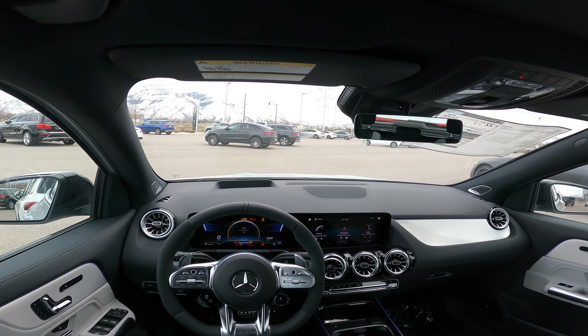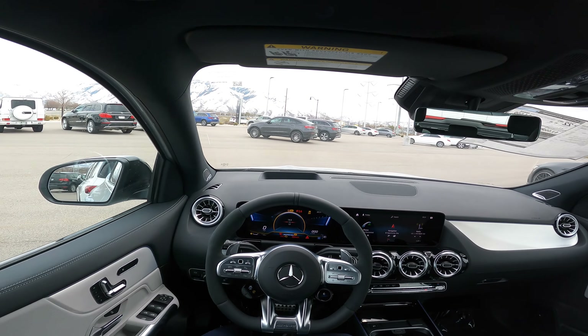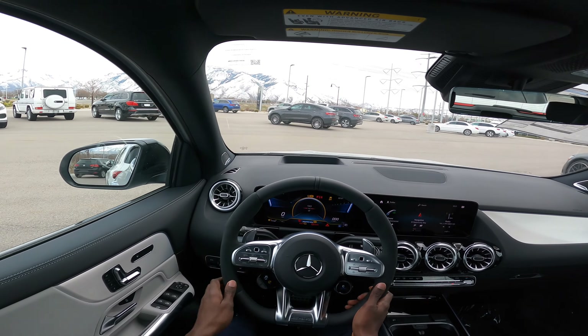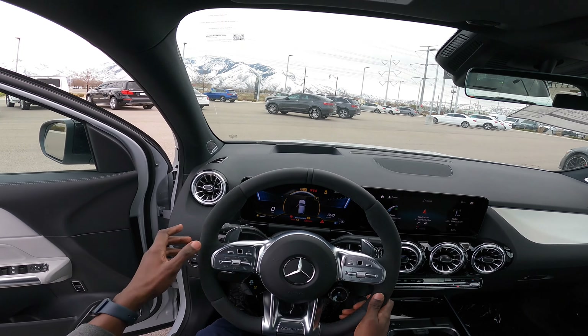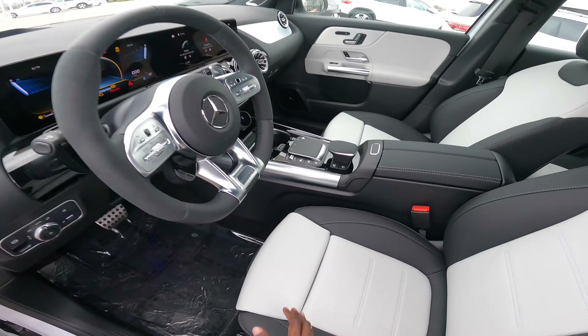Hey guys, welcome back to Mercedes Lounge. This is the 2023 Mercedes AMG GLA 45 SUV. We are going for a test drive to show you guys this gorgeous GLA 45.